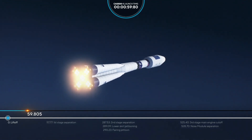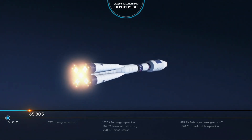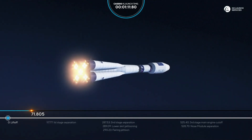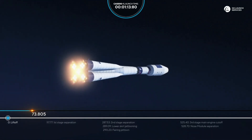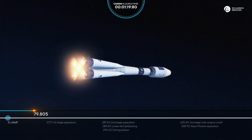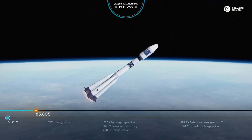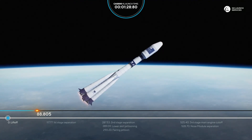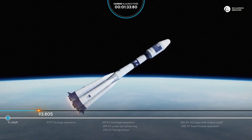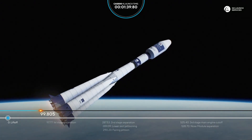The rocket continues its ascent, already going higher and higher. The control system is operating properly. It's already 80 seconds into flight and everything is nominal.